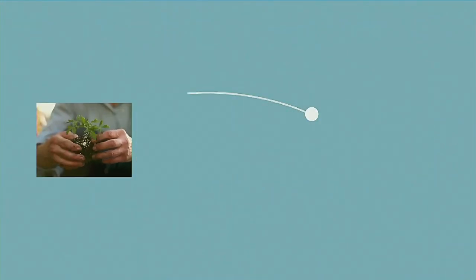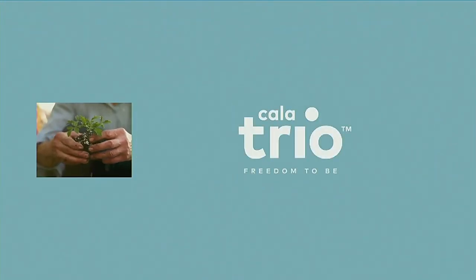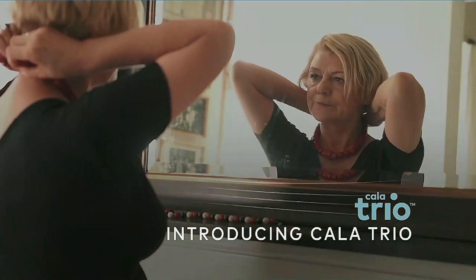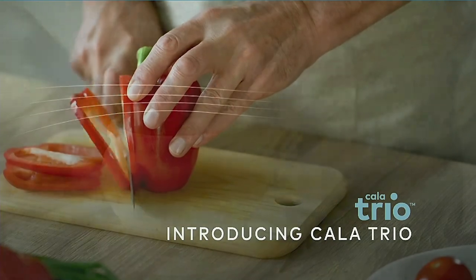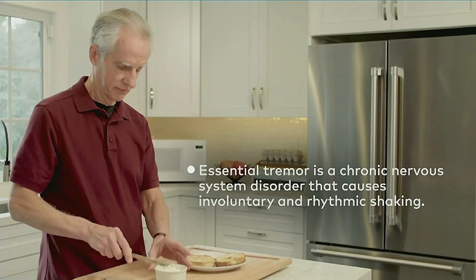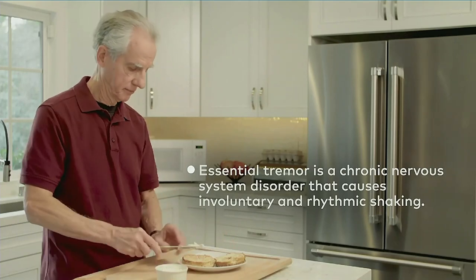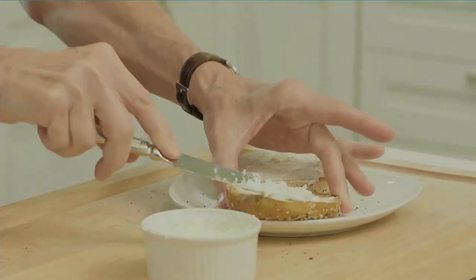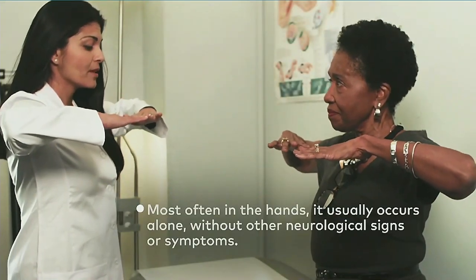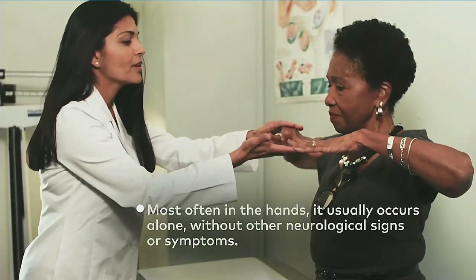We're really focused on restoring people's joy through helping them deal with the symptoms of hand tremor. In people who live with hand tremor, it makes tasks like cutting, drinking, and so on incredibly challenging. Essential tremor is a chronic nervous system disorder. You can see for this man here how challenging it is to do something like spread cream cheese.